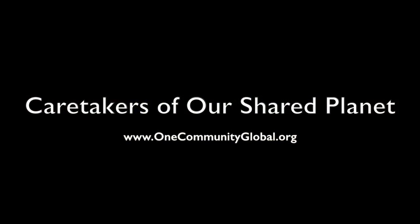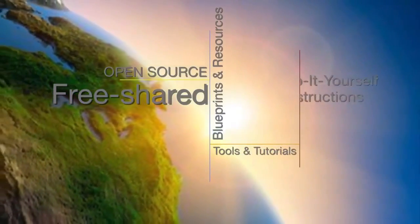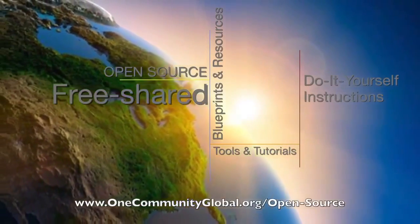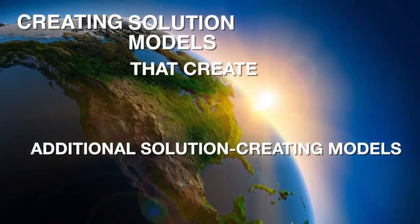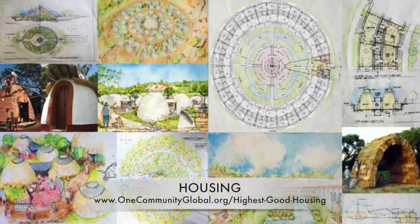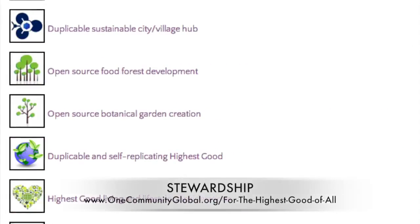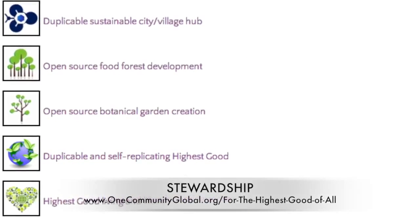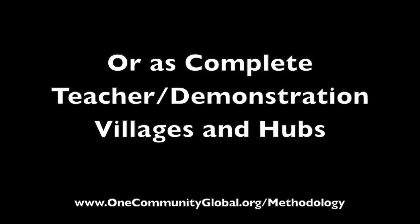One Community weekly progress update number 164. One Community is a 501c3 non-profit organization creating open source and free shared blueprints, resources, tools, tutorials, and do-it-yourself instructions for highest good living — creating solution models in the service of all life on this planet. This includes highest good approaches to food, energy, housing, education, for-profit and non-profit business creation, society, and true earth stewardship, implementable as individual components or as complete teacher demonstration villages and hubs.